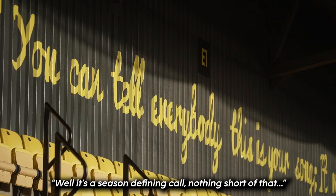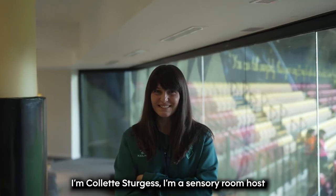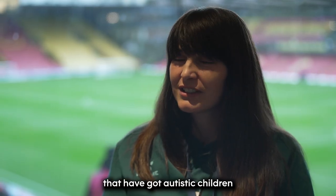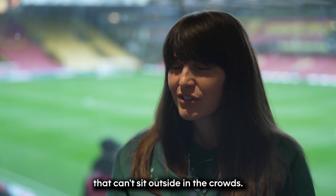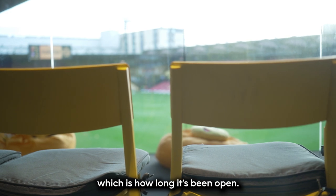Well, it's a season-defining call, nothing short of that. I'm Colette Sturgis. I'm a sensory room host on match day games for families that have got autistic children that can't sit outside in the crowds. I've been working in here for seven years now, which is how long it's been open.